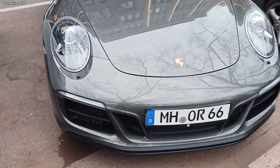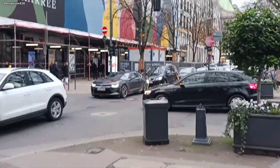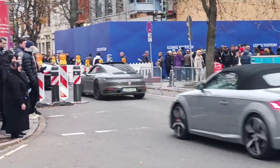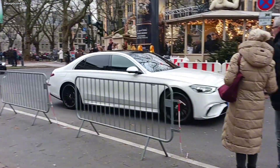Porsche 911. G-Wagon. This car — I don't know what it is, we don't have this in Canada. There's a Camaro. TT, Aston Porsche. Look at that — green Audi. Ooh, look at that. M3.